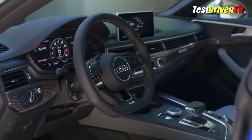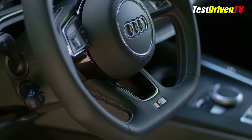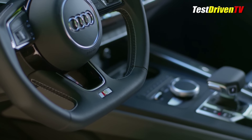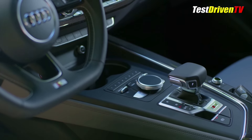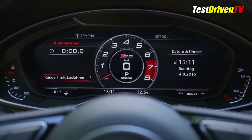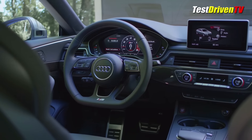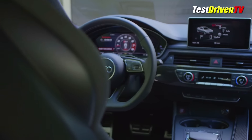Inside, the cabin shares much of its design and content with the new A4 sedan, including its wide array of genuine high-quality materials of leather, aluminum, and available woods. The dash houses an available 12.3-inch virtual cockpit display that I really loved when I tested the A4 just recently. The big difference here over the sedan, of course, is the rear seating compartment and cargo area.